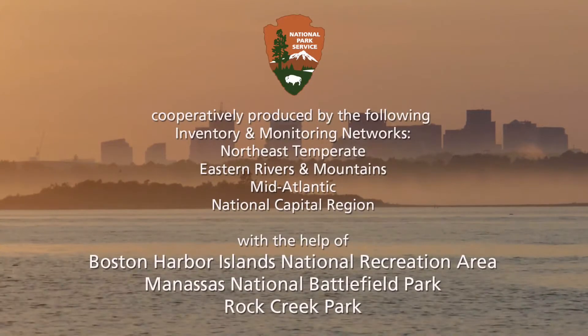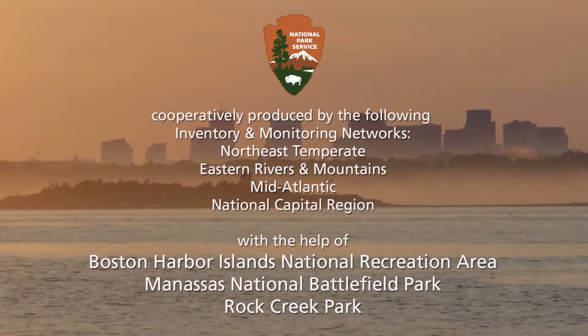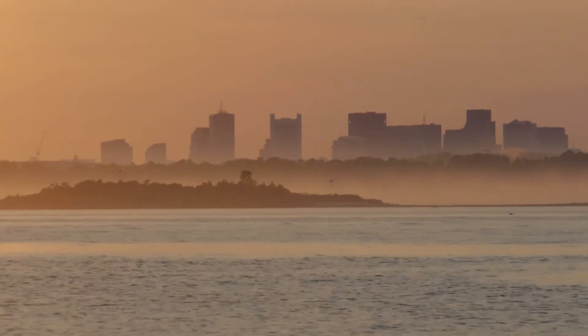National Park Service logo. Cooperatively produced by the following inventory and monitoring networks: Northeast Temperate, Eastern Rivers and Mountains, Mid-Atlantic, National Capital Region, with the help of the Boston Harbor Islands National Recreation Area, Manassas National Battlefield Park, and Rock Creek Park.